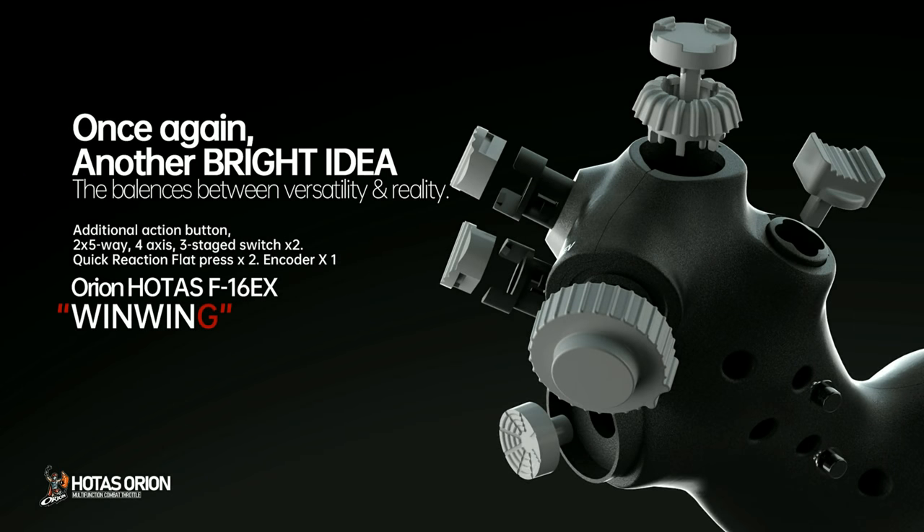Sponsored by WinWing Technologies. Once again, another bright idea that balances versatility and realism. Hello valued viewers, I hope you're all doing very well. Today you've asked for a look around my and the other GR guys' PC setups. So, let's go.